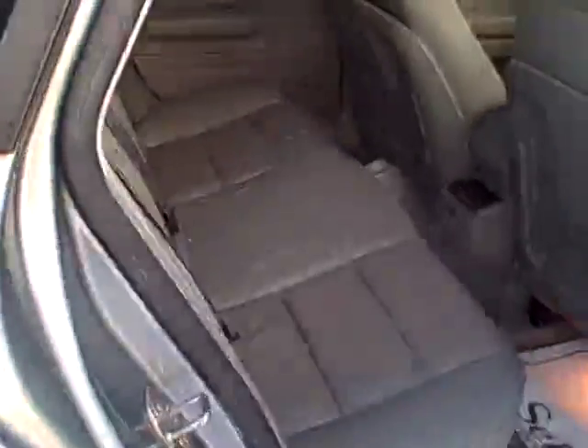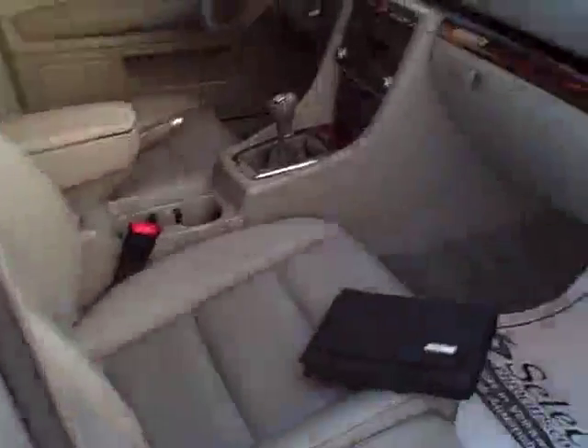Nice trunk carpet protection there — the strip that goes across the back so you don't scuff up the trunk carpet loading and unloading things. It looks like at one time the car did have an auxiliary sound system; we'll get that all cleared up for you. We just wanted to get this car up on the web — it just arrived and it is beautiful. Look at that: all the owner's manuals, certainly a sign of a responsible former owner.